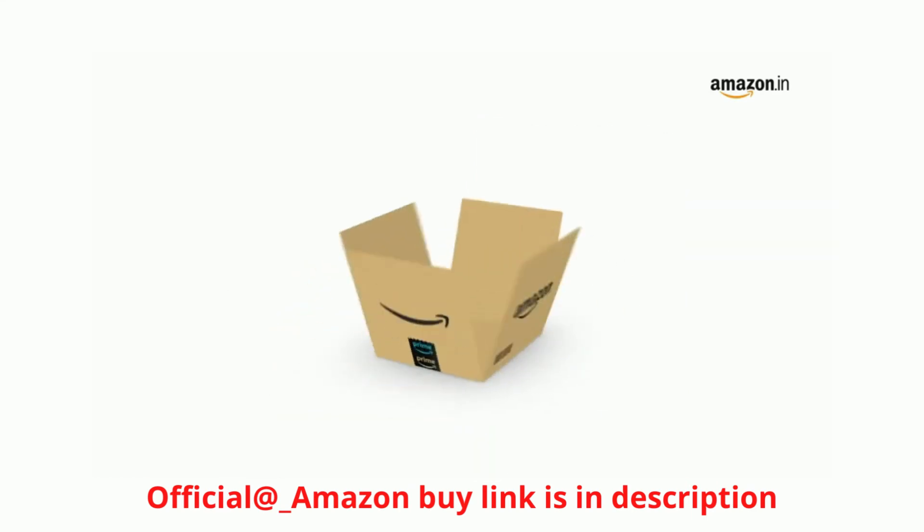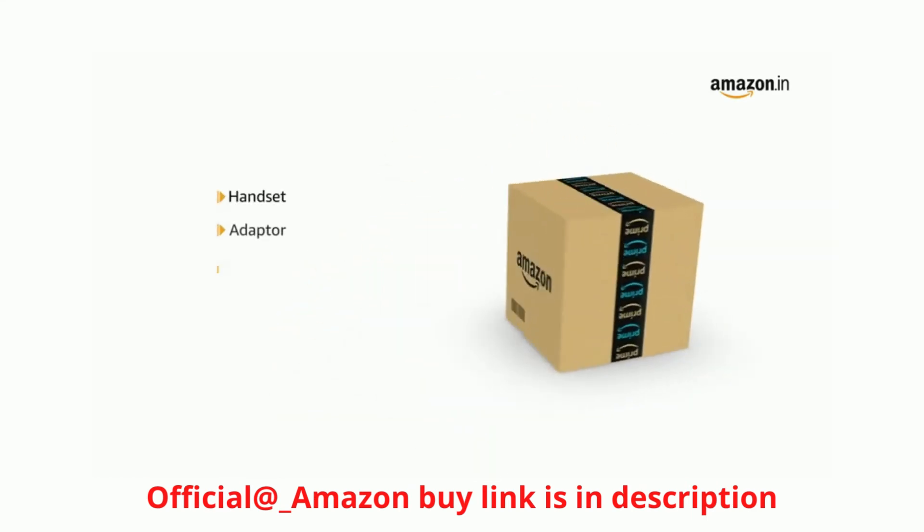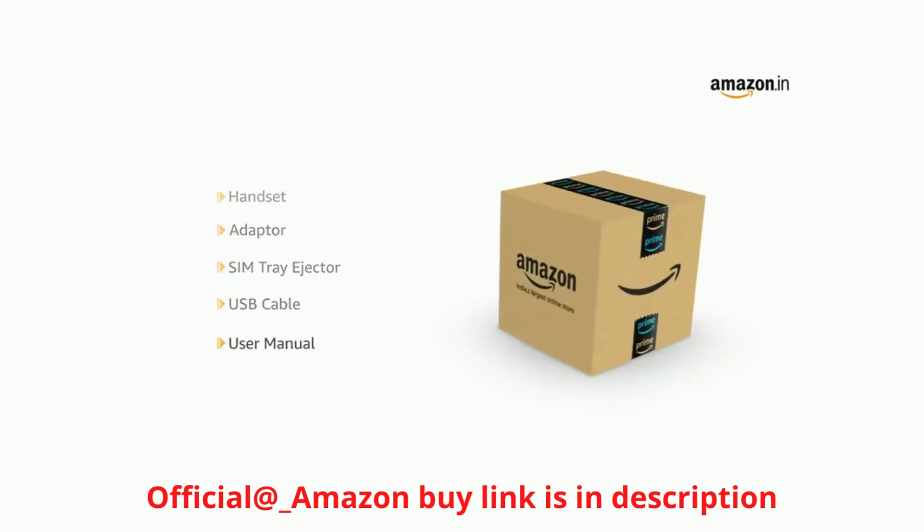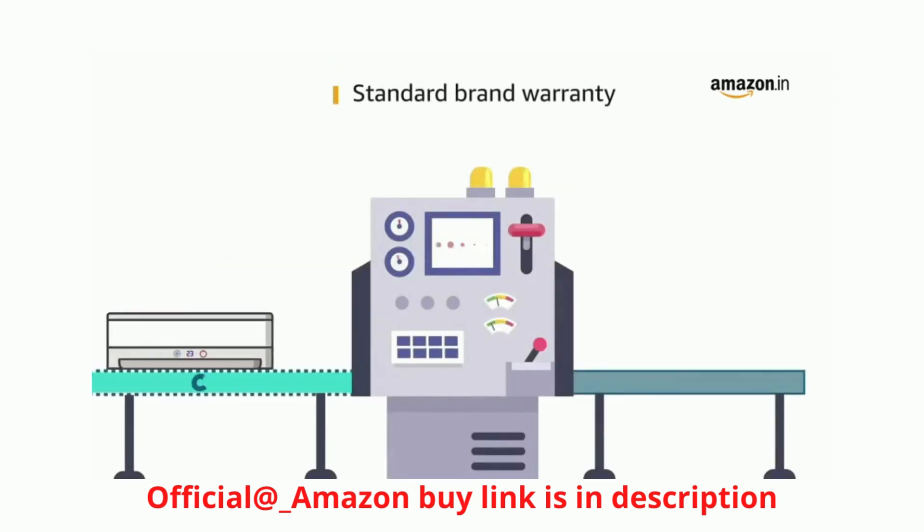Inside the box, you will find the handset, adapter, SIM tray ejector, USB cable, and user manual. This product comes with standard brand warranty.